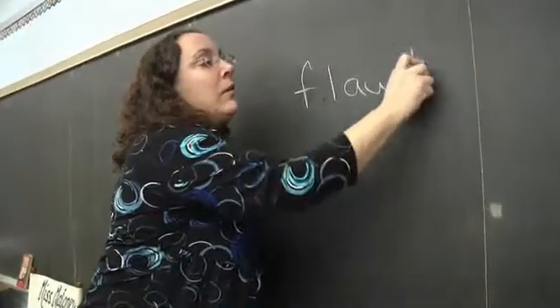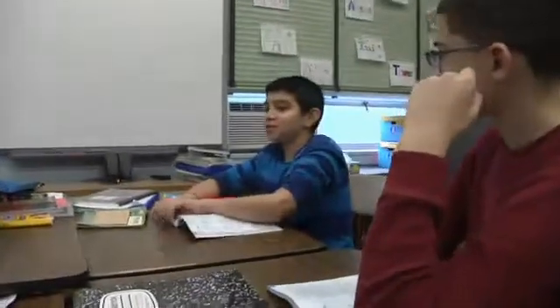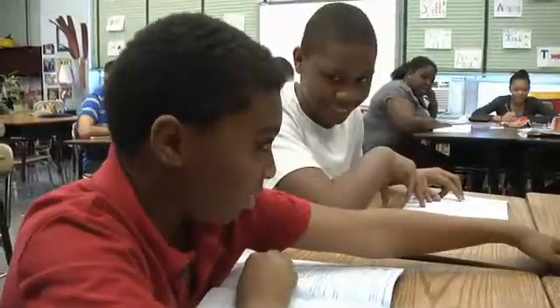There are a number of ways I engage my middle schoolers in using vocabulary workshop, and anyone who's worked with middle schoolers knows you have to be pretty creative and varied.